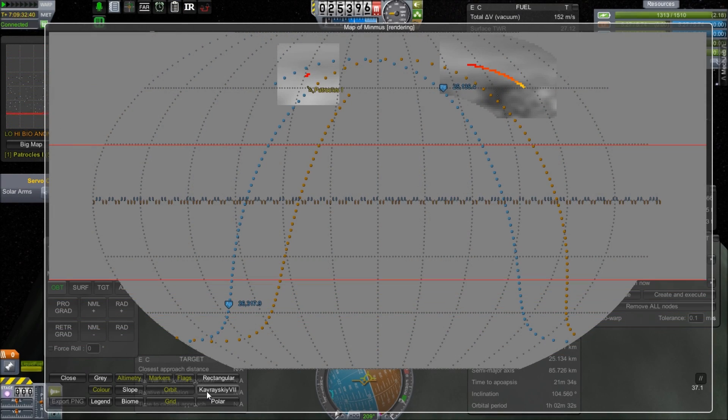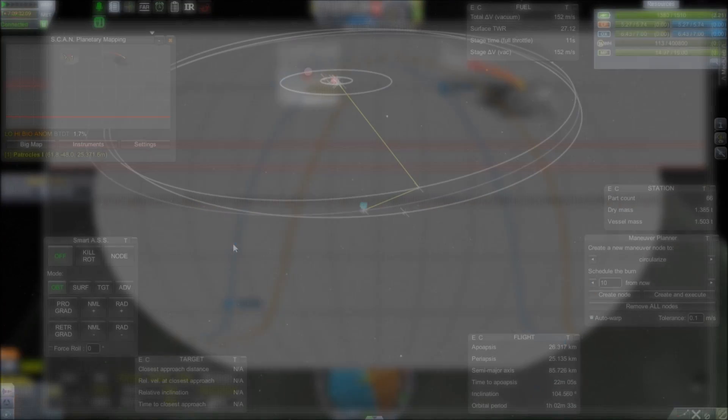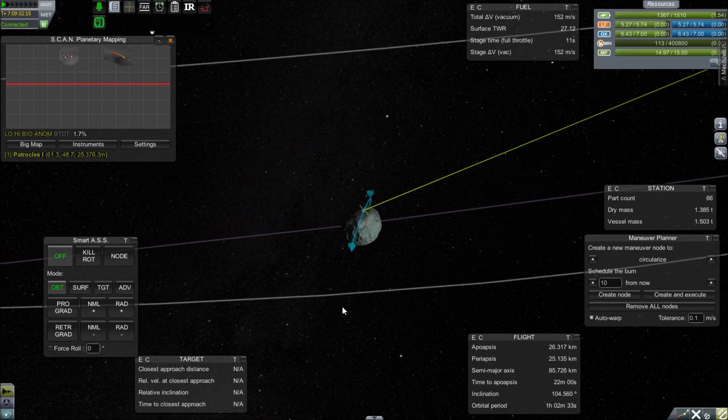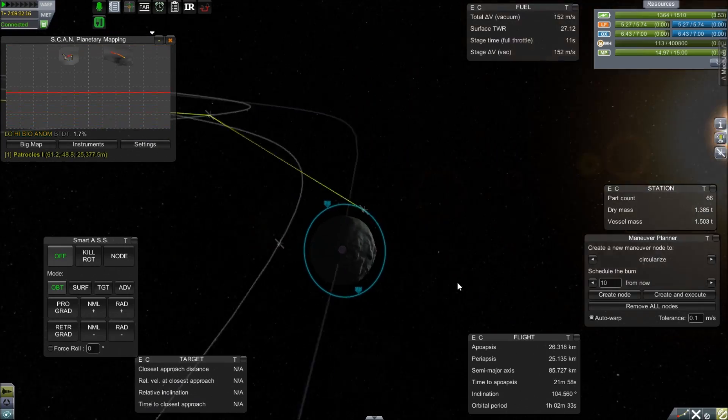They tried to continue on with the staff meeting without him by going over the latest scans from Minmus. In a previous episode, a probe was sent and we have communication right through to Minmus, where we can now search for anomalies on the surface.